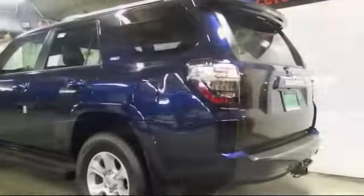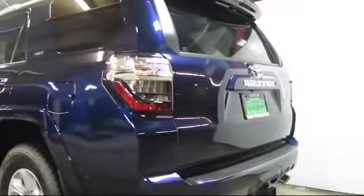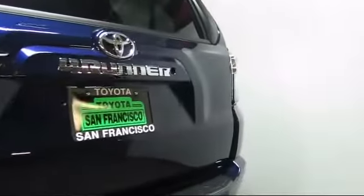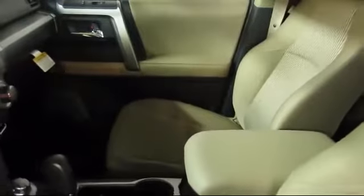Even after the sale is complete, San Francisco Toyota continues to ensure that you get the most out of your vehicle. We do that by offering an incredible selection of parts and staffing a knowledgeable service team of factory-trained mechanics to make sure that you get the most out of each and every mile behind the wheel.